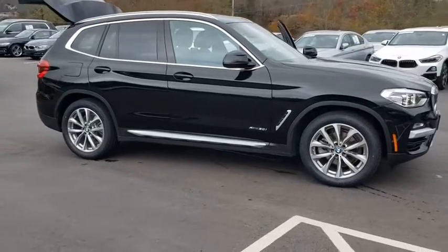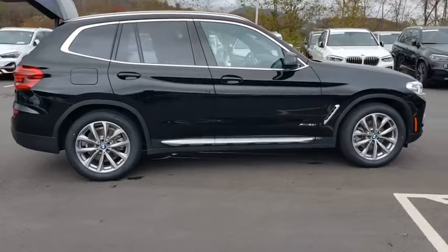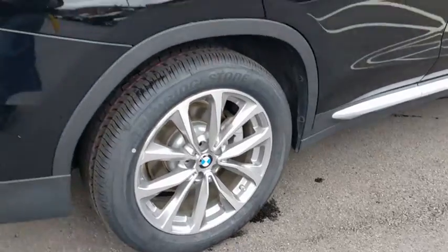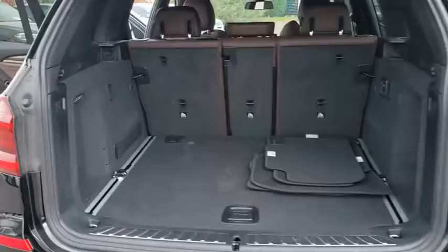Stop by and take a look at the 2018 BMW X3. BMW X3 builds on the success of the original by developing its core competencies while adding new technology to establish new benchmarks for agility, efficiency, and comfort.